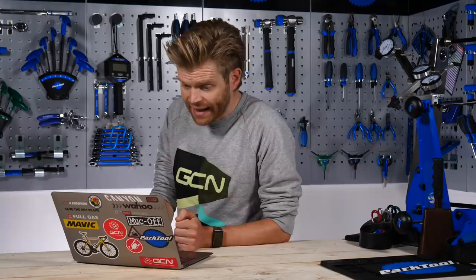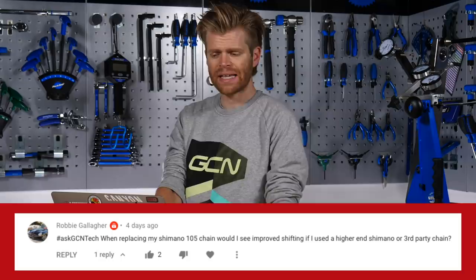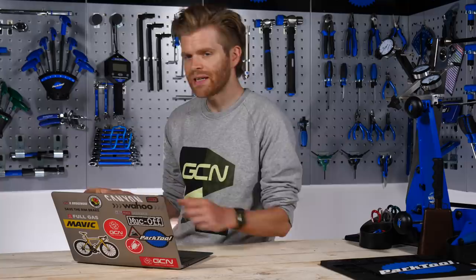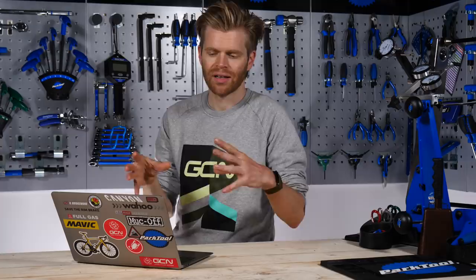Next question is from Robbie Gallagher who says, when replacing my Shimano 105 chain, would I see improved shifting if I used a higher end chain from Shimano or a third-party chain, maybe like a KMC one or even a SRAM one? They're compatible. In terms of improved shifting, I don't think you would — having tried Shimano 105 versus Dura-Ace, I think the shifting on Shimano 105 is brilliant and the shape of the chain is the same.